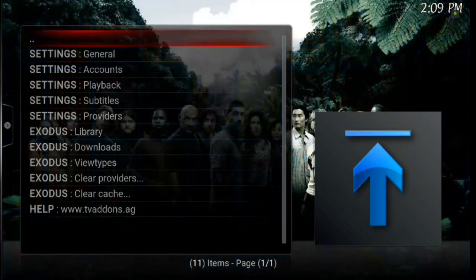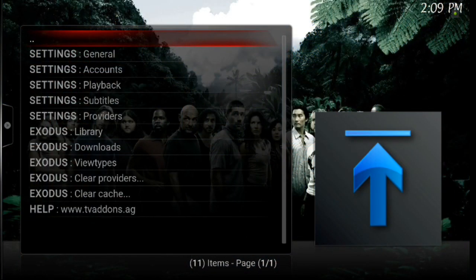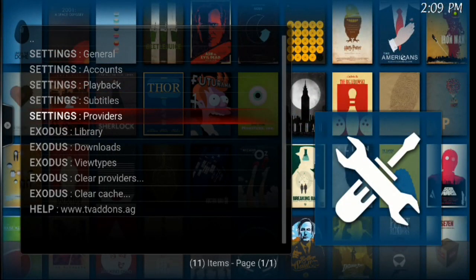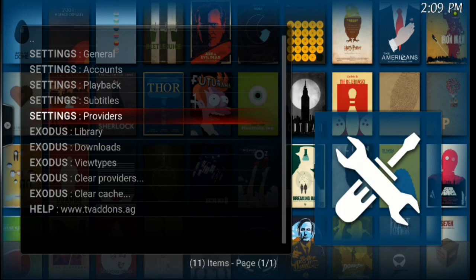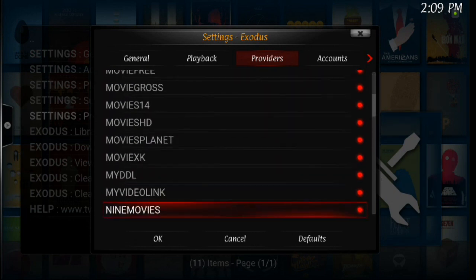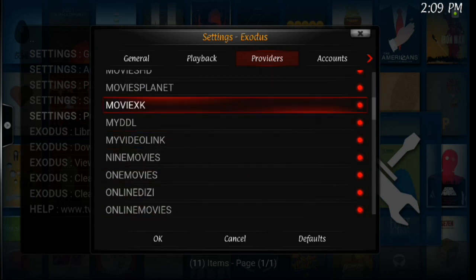Go ahead and click Tools. You guys have a lot of different settings. If you look, there's settings with providers. Go ahead and click enter, and then this is all your source providers — this is where your movies come from. I'm going to show you what to do with this in just a second.